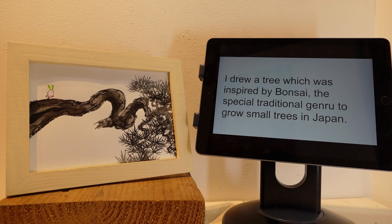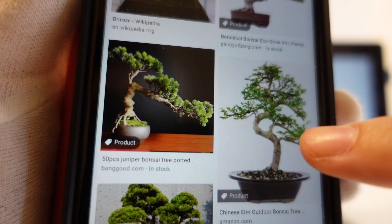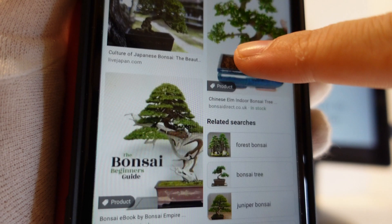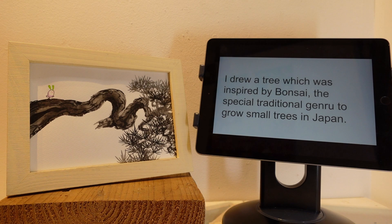Let me share these bonsai photos to everyone — the screen of the result of a Google image search. People may already know what bonsai is, but just in case, I would like to share clearly what Yuko gets inspiration from. Look, this tree has a unique shape and so on. Now you can understand what bonsai is and what she gets inspired to draw — these unique form trees.